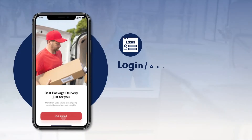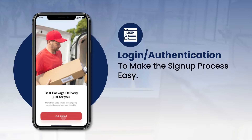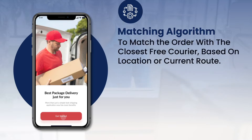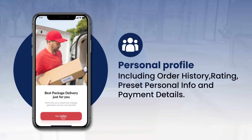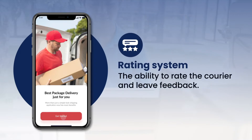Customer app features include Login and Authentication to make the sign-up process easy. A matching algorithm to match the order with the closest free courier based on location or current route. Orders, to place an order in an app or add orders manually. Personal profile, including order history, rating, preset personal info, name and addresses, and payment details. Rating system: the ability to rate the courier and leave feedback.